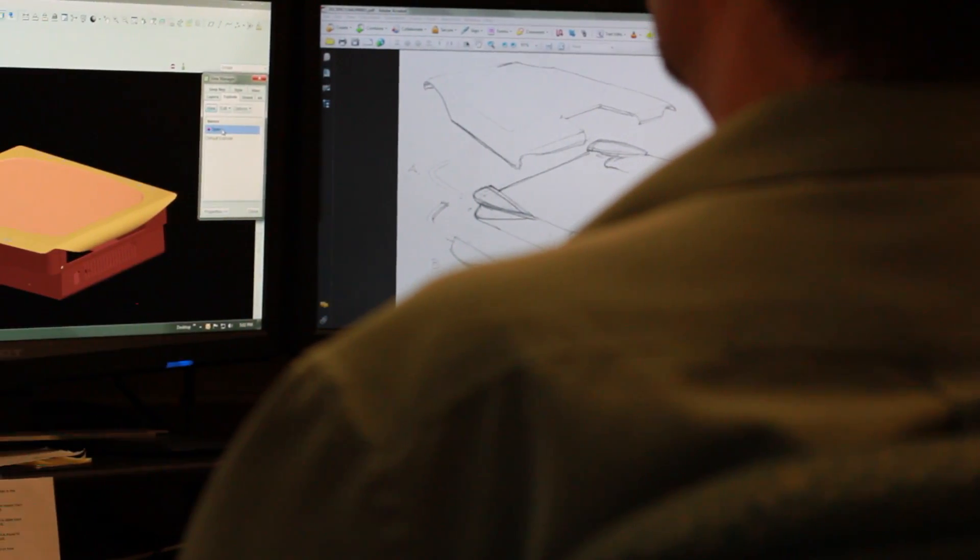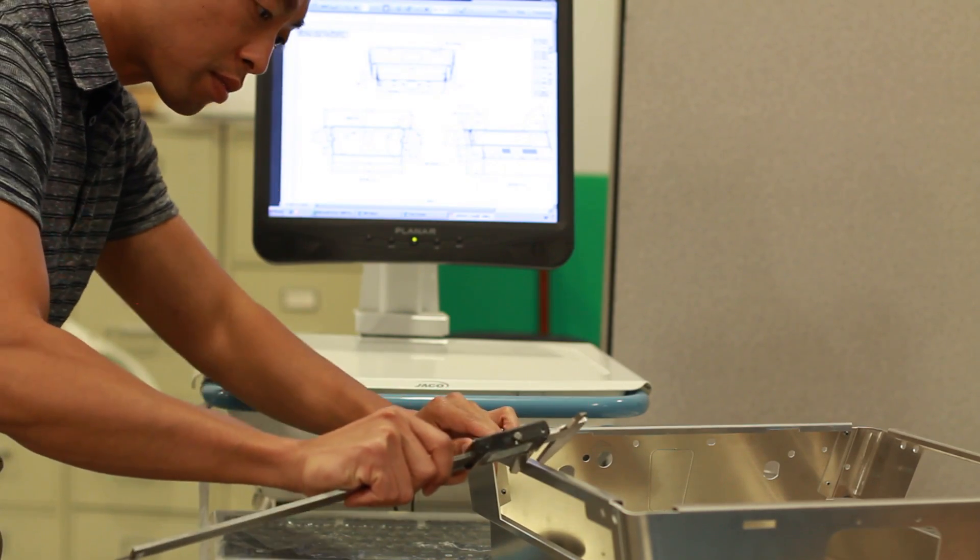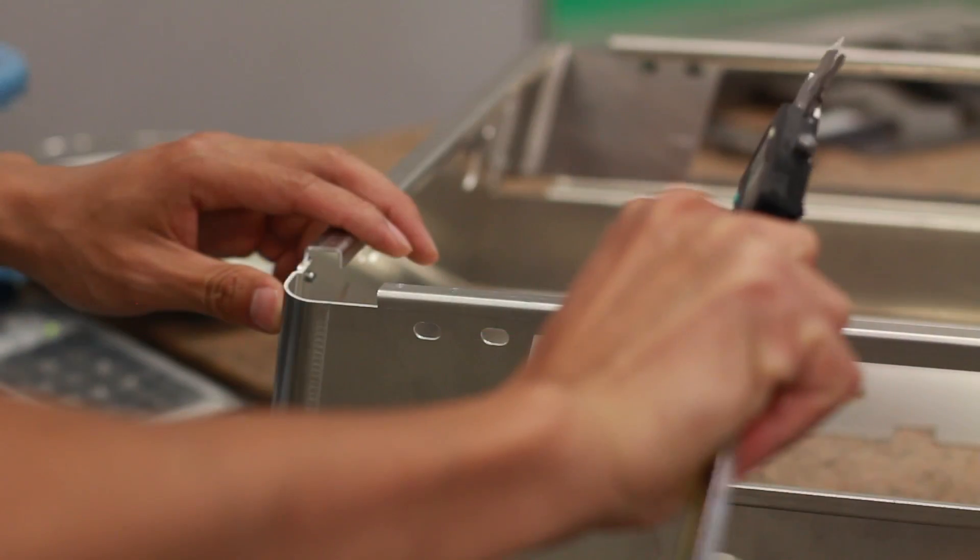Our industrial designers and CAD engineers work directly with our fabrication team to review the prototypes at each step in the process, continually working to enhance the product.